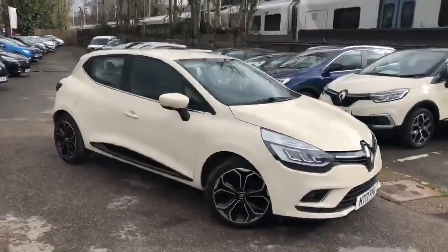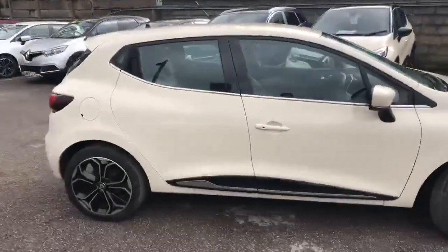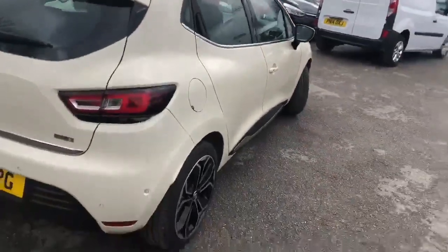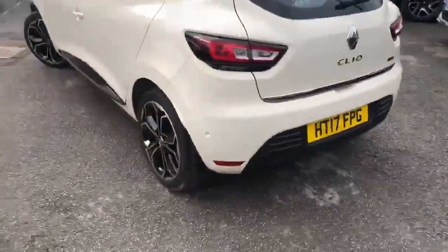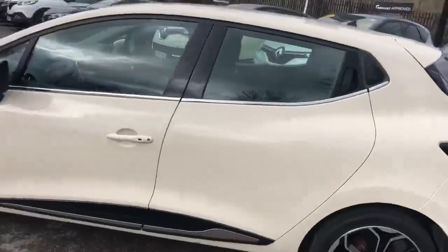So here we have our ivory signature Clio. It's absolutely stunning in this colour with the black alloys, the black running along the side, and also with the black trim and the chrome around the windows. You've also got all-round parking sensors with the camera situated in the badge there. Fantastic specification and a really lovely example of the vehicle.